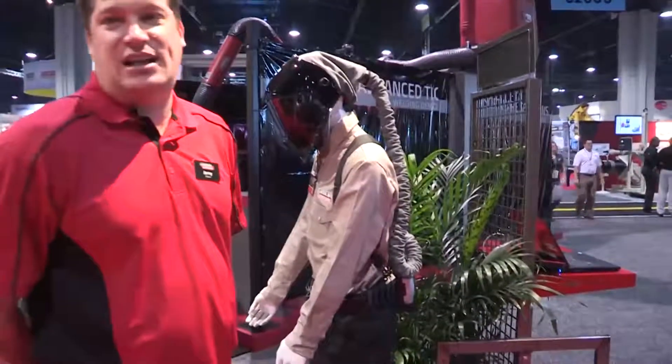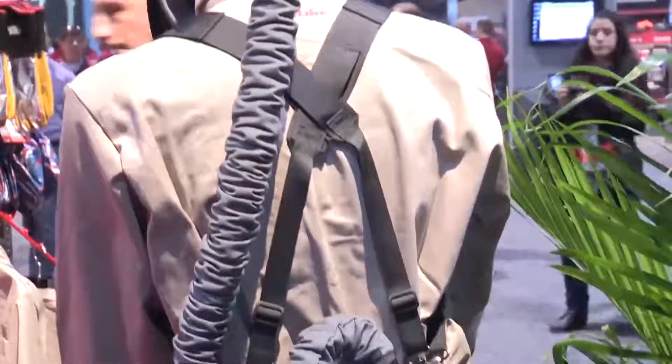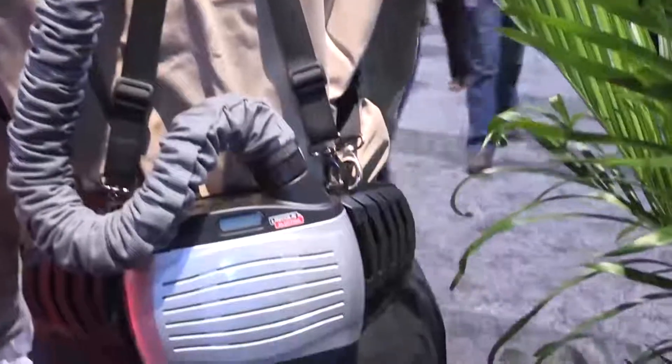The blower system takes environmental air, takes it through a HEPA filter, through a spark screen and pre-filter, and brings filtered air into the breathing zone in the Viking welding helmet.